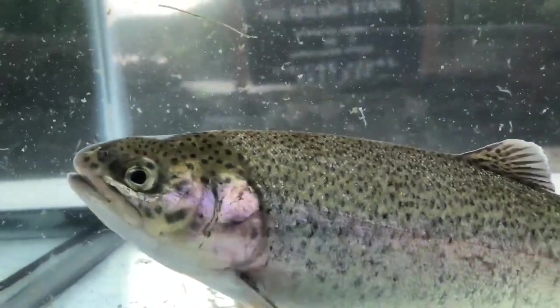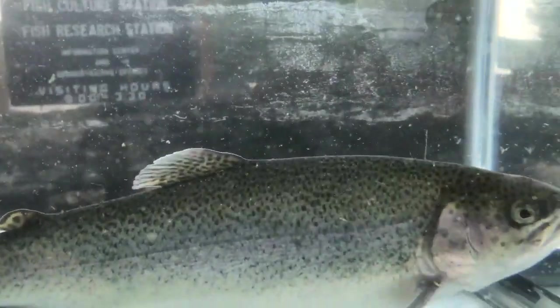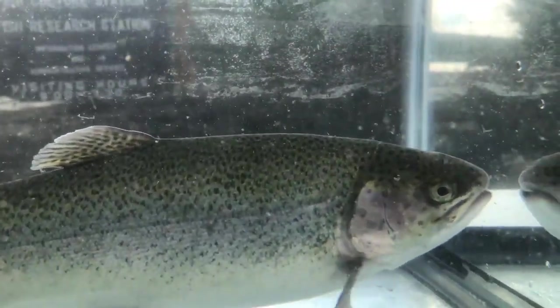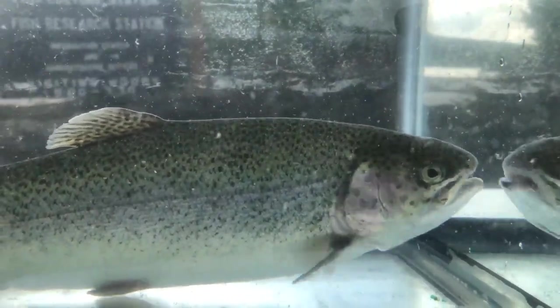Rainbow trout prefer lakes, rivers, and streams where water temperatures are less than 70 degrees Fahrenheit. They do have a preferred temperature range between 50 and 65 degrees Fahrenheit. Rainbow trout like waterways with a clean bottom, rocks, and gravel.